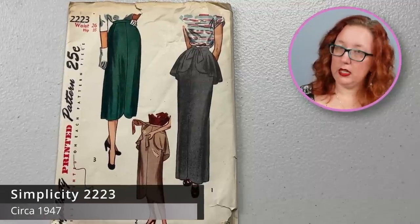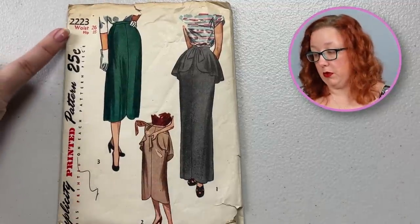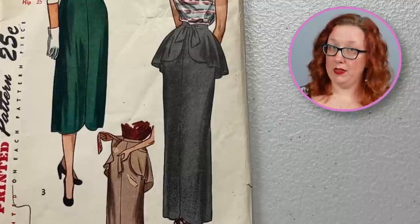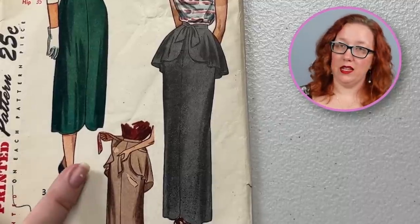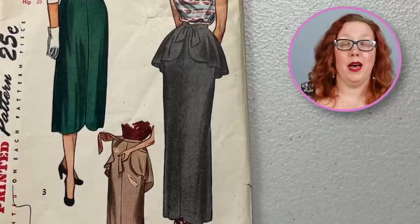Here we have a really lovely, potentially late 40s, early 50s Simplicity skirt, number 2223. It's got a waist of 26. The thing that I really like about it should be really obvious — I really like the tie-on peplum. Which you don't really need a pattern for, but if you wanted the pattern, here she is.